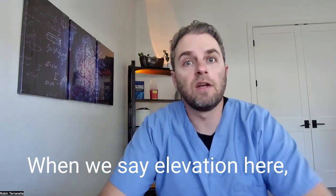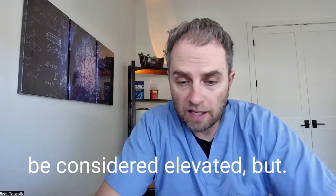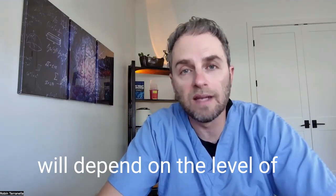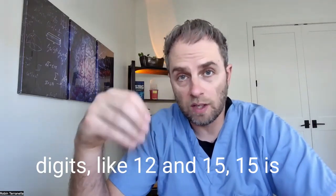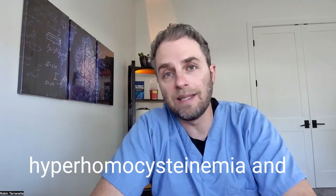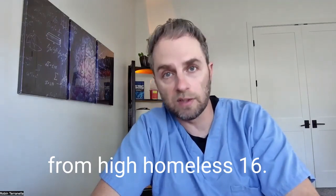When we talk about elevation, I typically use anything above nine as considered elevated. Depending on how high it is will determine the level of intervention and what kind of symptoms you have. As it gets into the double digits like 12 or 15, a level of 15 is actually considered hyperhomocysteinemia, and that's when you see more serious problems from high homocysteine levels.